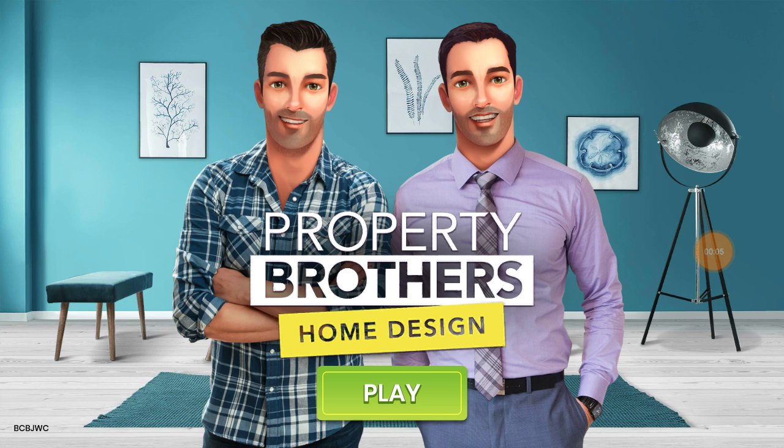Hi everybody, this is Kelly, also known on Twitter as kellyann1977. I thought I would go ahead and show you this game that recently came out — it's a free cell phone game on Google Play called Property Brothers Home Design. It's a matching game where you also fix up houses to make some profit.